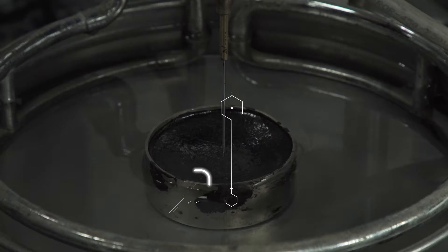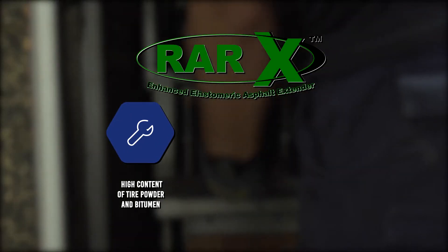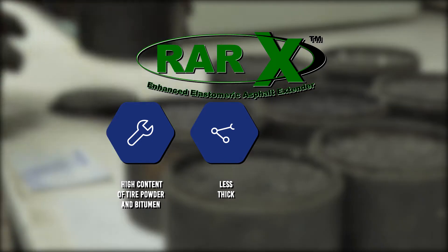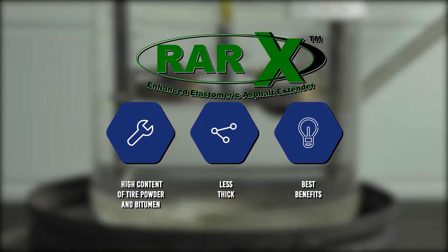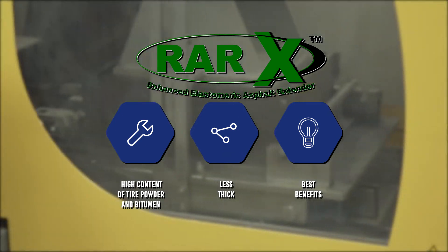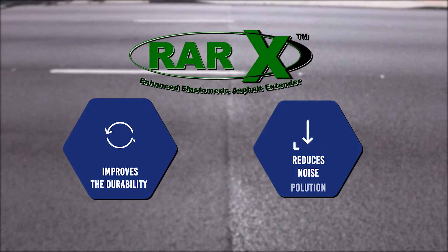The new mixes with RA-X are designed in the Consulpave laboratories. They have a high content of tire powder and bitumen. They are designed less thick than traditional asphalt mixes, improving the performance of the pavements, providing better durability and less noise pollution.